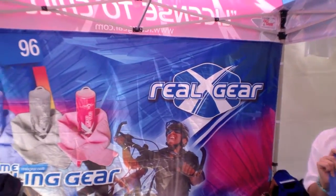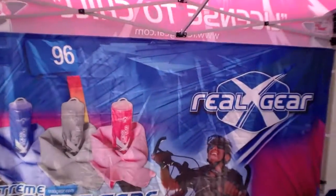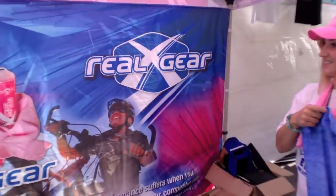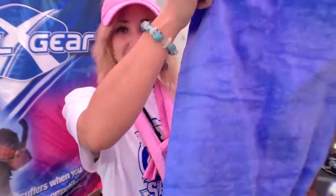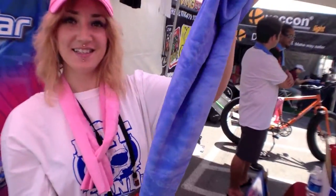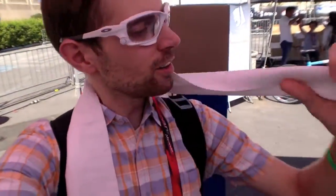It's blazing out here in Las Vegas. I found the X-Gear tent with this extreme cooling towel. It's sort of like a chamois but a plastic material — you get it a little bit wet and put it around your neck. The way it works: the water touches your skin, heats up, and evaporates — turning from liquid to gas. That phase change requires energy, so it takes heat from your body to evaporate the water, which is what makes you feel cool.